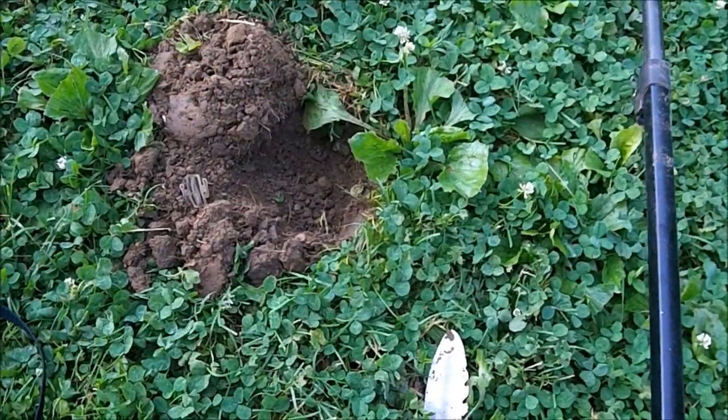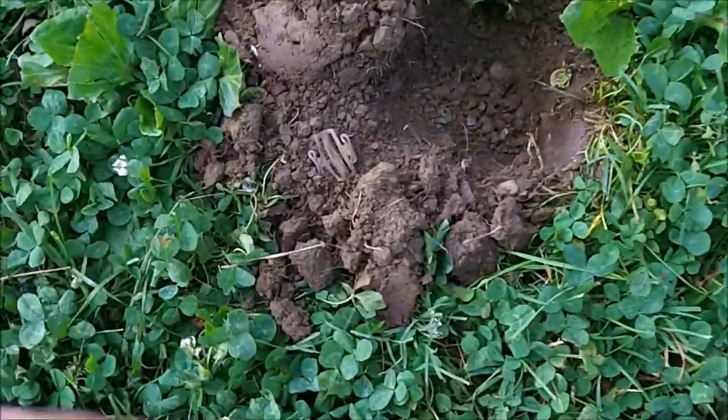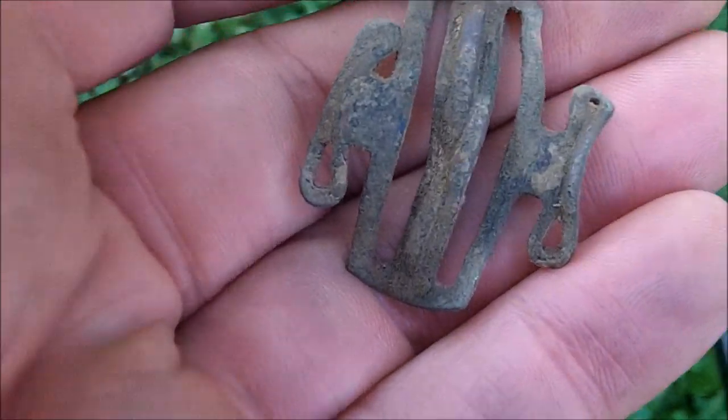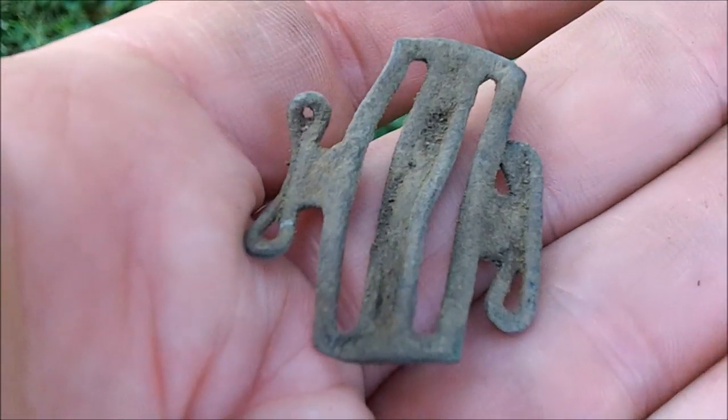Well, the next good target was ringing in at about 12-21, just a pull tab reading. It was only about 3-4 inches down. But it's a pretty nice older buckle — probably a suspender buckle of some type. It definitely has some good age to it. Pretty cool find.